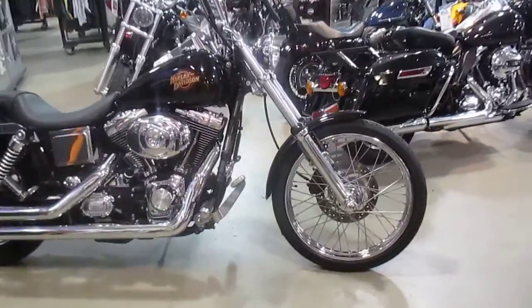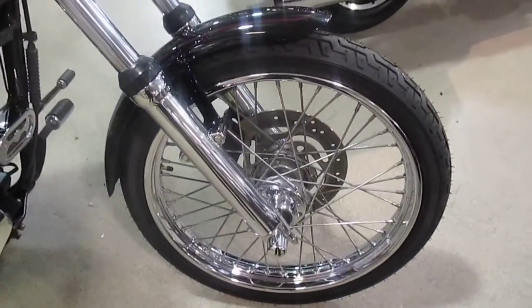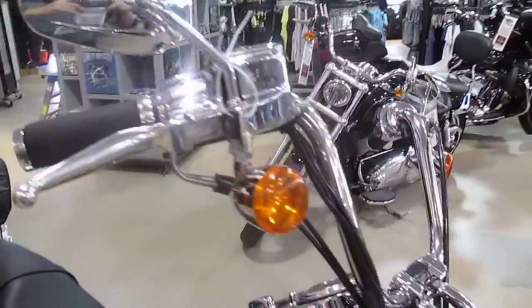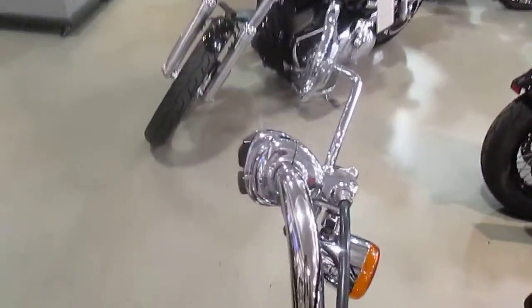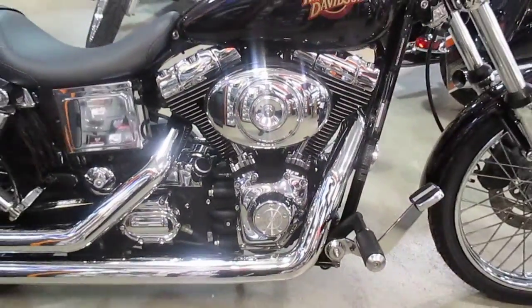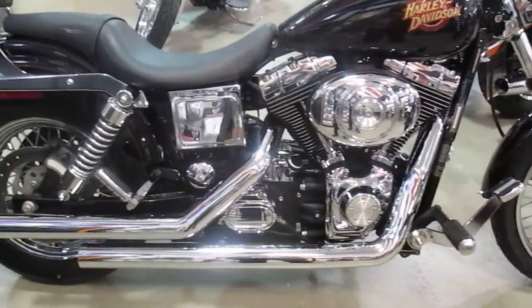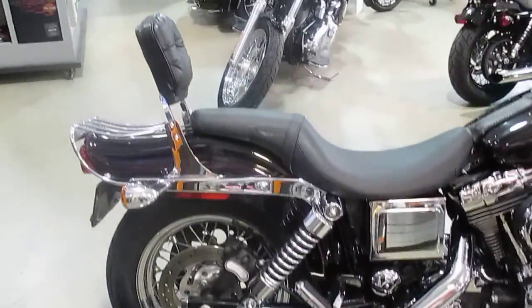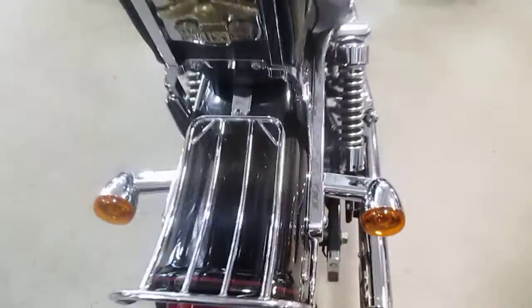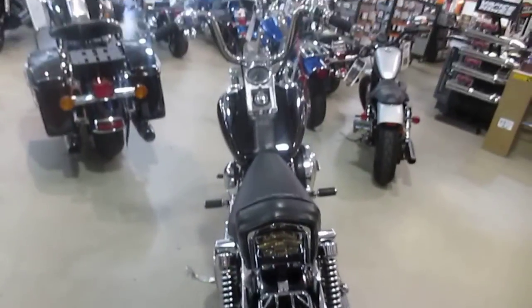Let's take a look at this baby. This is a really nice clean Dyna Wide Glide — chrome front end, big ol' wide glide, very nice. Chrome all over. Flames in the paint from the factory. I love a Dyna Wide Glide. I happen to have had a Dyna Wide Glide and rode it quite a bit — rode it like a touring bike, all over the place.